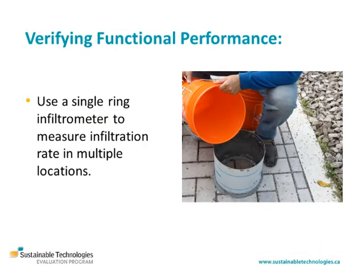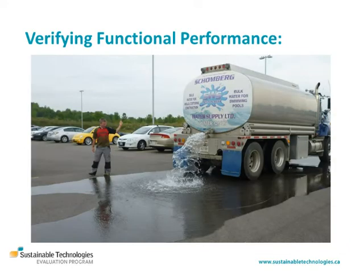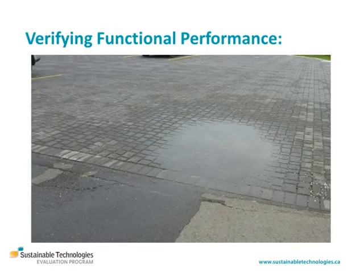The surface infiltration rate of the permeable pavement should be measured in several locations using a single ring infiltrometer to assess if rehabilitative maintenance is required. Follow ASTM methods C1701 for pervious concrete or C1781 for permeable interlocking concrete pavers. Proper drainage function may also be tested through performing a simulated storm event test where a known volume of water is delivered to the practice and the time required to drain it is tracked.